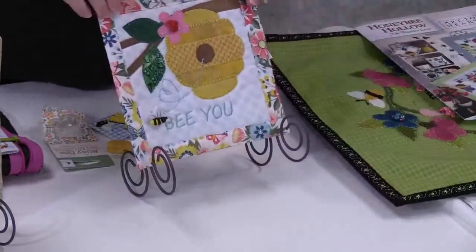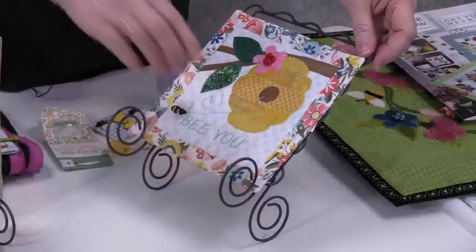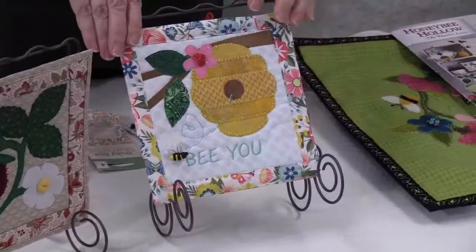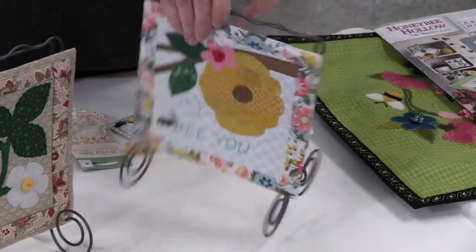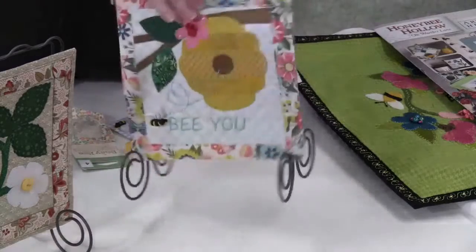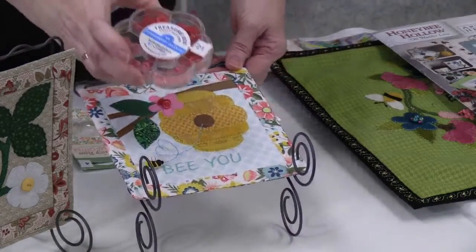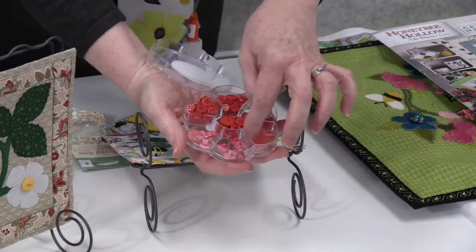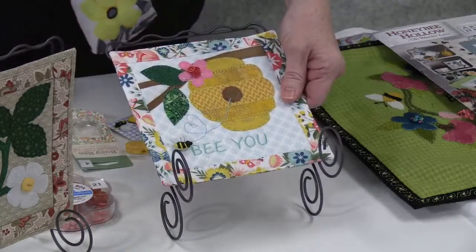We brought in these little Ackfeld wire hangers — they hold any six-inch block, not just this one. They're handmade in America, made in Missouri. They have a wire on the back where you make a little hanging sleeve and slip it on. We also have buttons in little packs — red, pink, vintage, flowers. I glued my three little red buttons on with Beacon Fabric Tack.